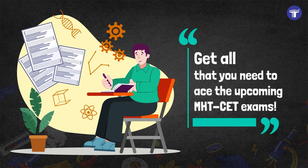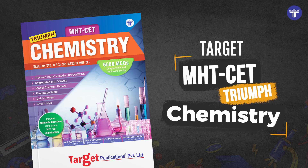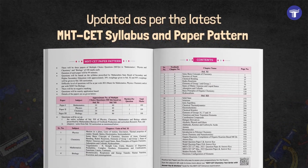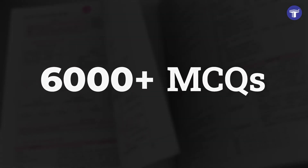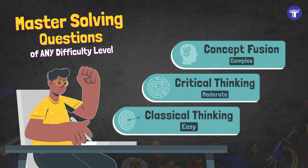Get all that you need to ace the upcoming MHT-CET exams with Target's Triumph Chemistry. Updated as per the latest MHT-CET syllabus and paper pattern, the book covers over 6,500 MCQs of easy, moderate and complex difficulty levels.